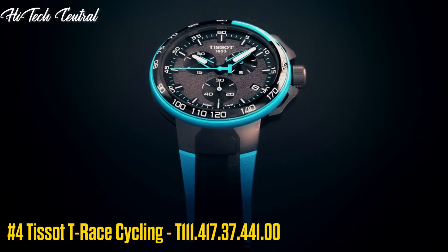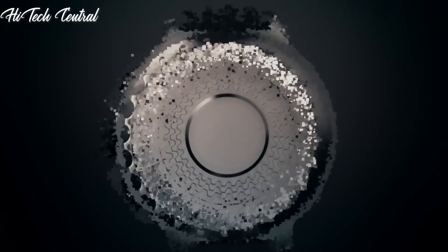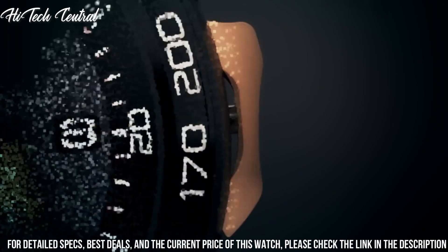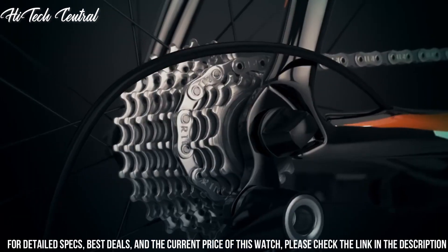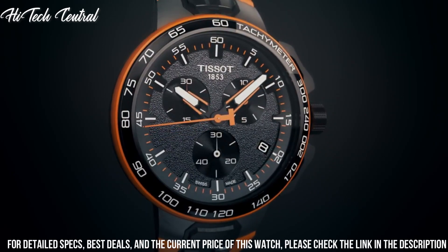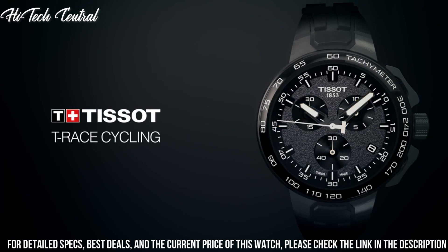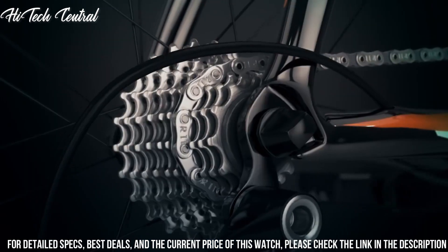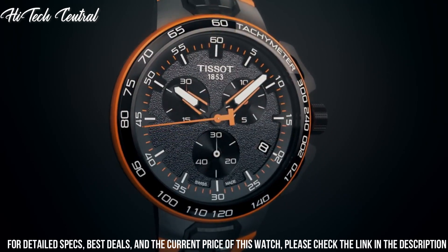Tissot T-Race Cycling, model T111.417.37.441.00. Dial Type: Analog with luminescent hands and markers. Date display at the 4 o'clock position. Chronograph with three sub-dials displaying 60 second, 30 minute, and 1 tenth of a second. Quartz Movement. Scratch-resistant sapphire crystal. Solid case back. Round case shape. Case size 44.5mm, case thickness 11.4mm, band width 18mm. Tang clasp. Water resistant at 100m / 330ft.